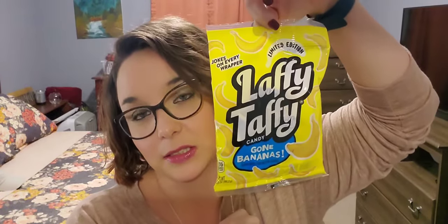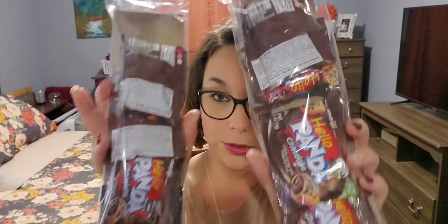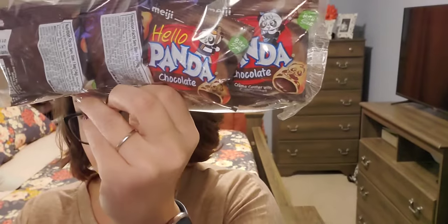Next is a couple of food items. I picked up this Laffy Taffy but it is all banana, and I love the bananas - they're my favorite. I had to pick that up as soon as I saw it, plus it's the only one no one will steal from me. I picked up two of the four-packs of the Hello Panda chocolates. I usually buy these when Dollar Tree has them because my husband loves them.